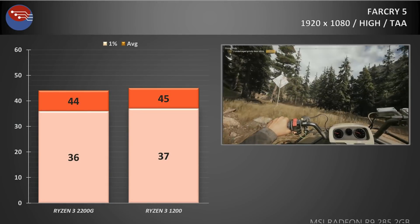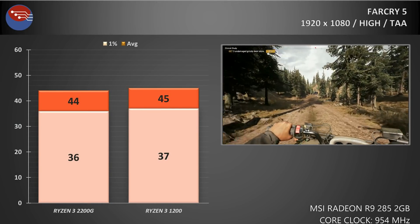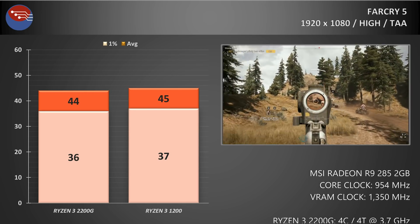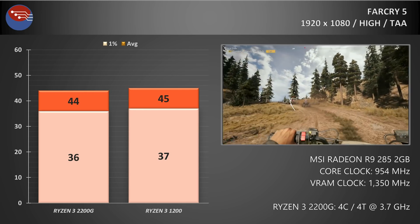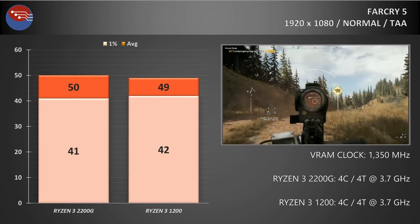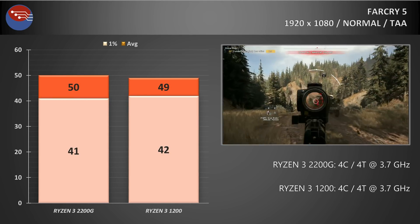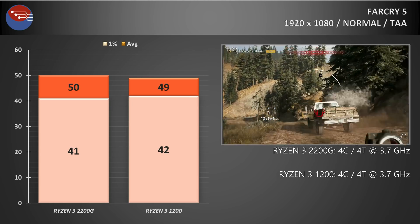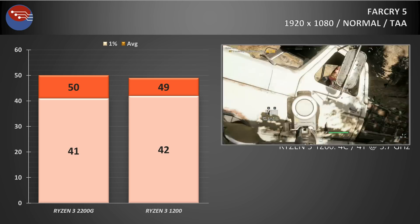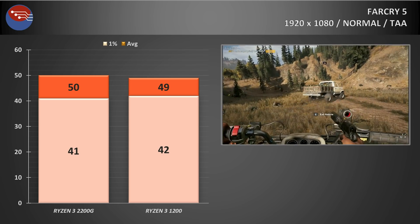The next game up was Far Cry 5 at the high settings with TAA enabled, and here it was much of a muchness — there was a 1 FPS difference on the average and the 1% lows but nothing really to distinguish between the two chips. It was the same case when dropping down to the normal preset, with the 2200G actually returning a 1 FPS higher average while being 1 FPS lower on the 1% lows — margin of error stuff.